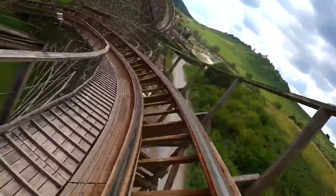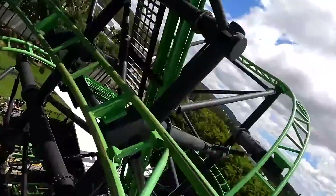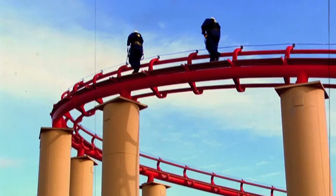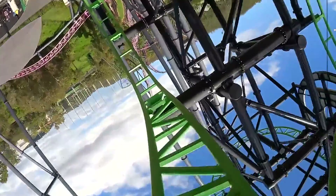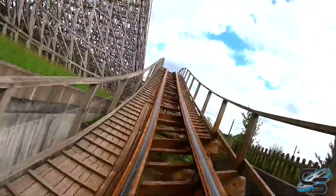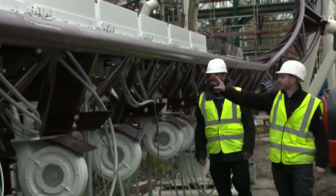Before a roller coaster is unleashed on eager riders, it undergoes rigorous testing and quality control. Highly specialized engineers and technicians perform numerous test runs, analyzing forces, stresses, and vibrations to verify the coaster's stability and safety. Any potential issues are addressed, and adjustments are made to fine-tune the ride.